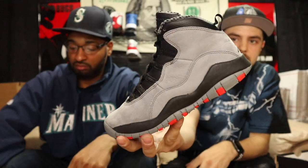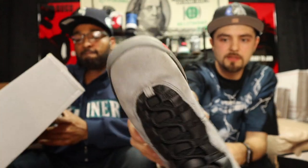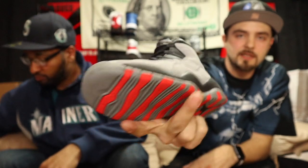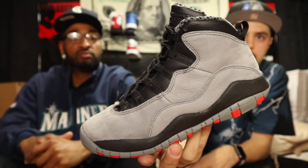This is a pair of little feet heat — size 5 youth Infrared Tens. Just looking in very good condition, they look worn a little bit, slight creasing, like no dirt on the bottom. Size 5 youth Infrared 10, let me know.